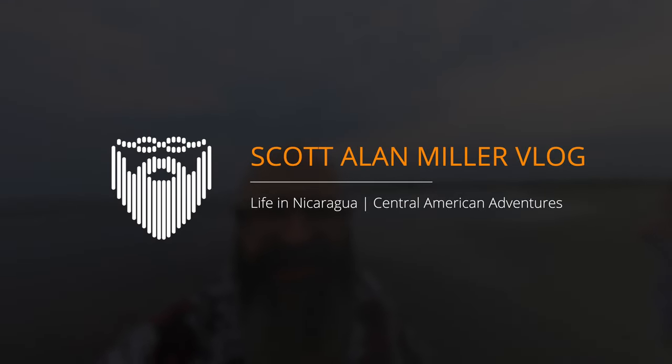I'm Scott Allen Miller. It is the 21st of May 2023. This is my vlog of daily life living in Nicaragua, and today we're running out to Salinas Grandes to show you exactly what it's like in this relatively remote beach that's actually pretty close to the city of León.